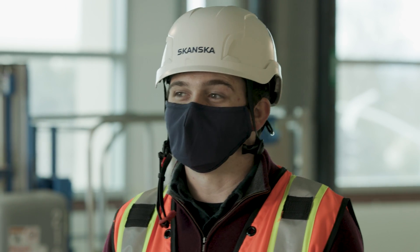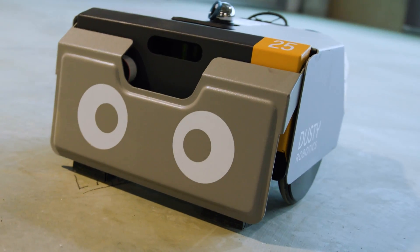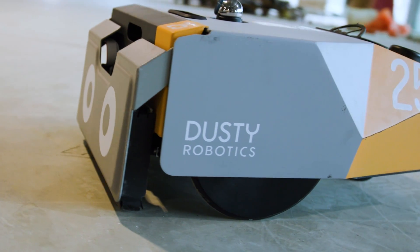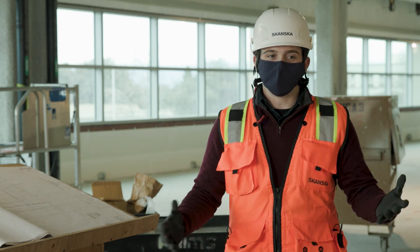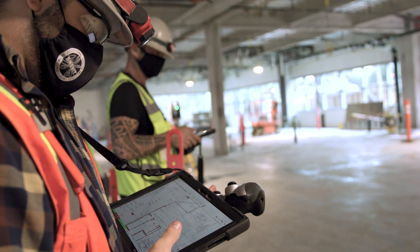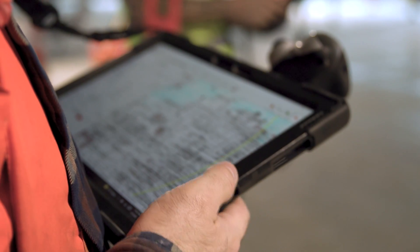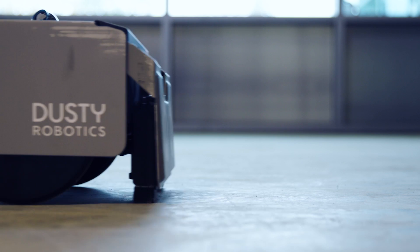Dusty is very cool — it's something that everybody pretty much oohs and aahs at. Even if you're somebody who's been in the trade for a longer time, we've still gotten reactions of, that's a game changer right there, because I've been doing hand layout for 20, 30 years and they know there are inefficiencies in it. And then obviously you have people just entering the trade who are like, I didn't even know when I was coming into this trade that you could do something like that.